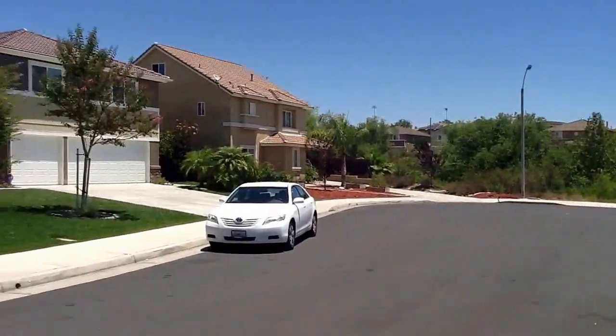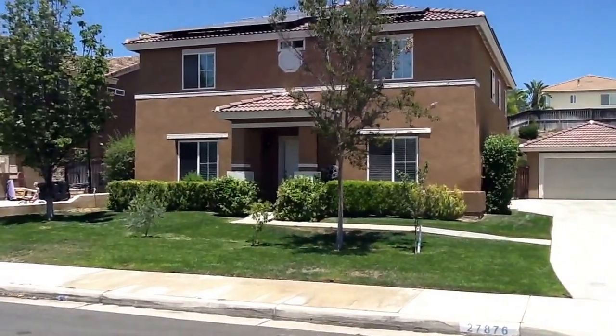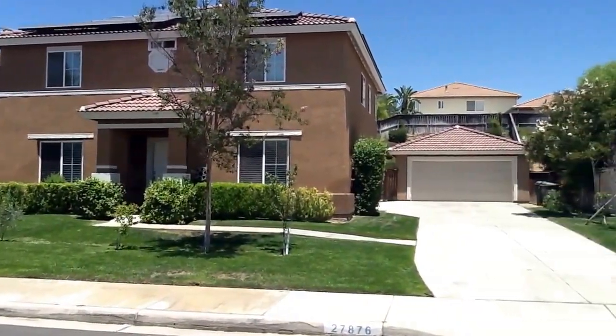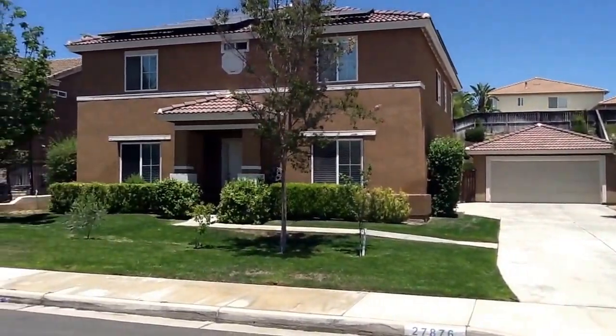Hello everybody, David Serpa here at 27876 Twilight Court in Murrieta at a 4 bedroom, 3 bath pool home with RV parking and solar, listed at $395,000 with no HOAs and just a short walk to Los Alamos Hills Sports Park.